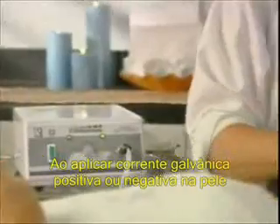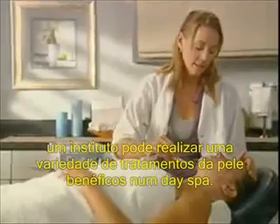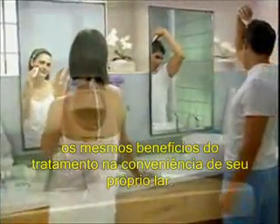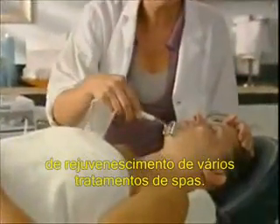By applying positive and negative galvanic currents to the skin, an esthetician can perform a variety of skin-beneficial treatments at a day spa. Now with the Galvanic Spa 2, you can get these same beneficial treatments in the convenience of your own home. With more options and more control than the average at-home galvanic instrument, the Nu Skin Galvanic Spa System 2 gives you all the rejuvenating benefits of several spa treatments.